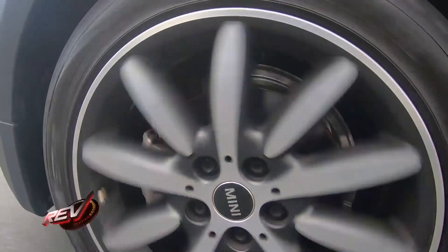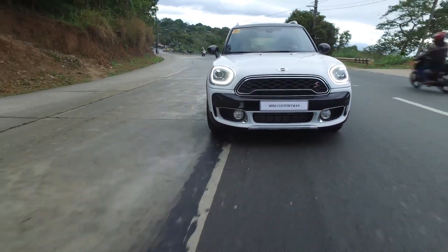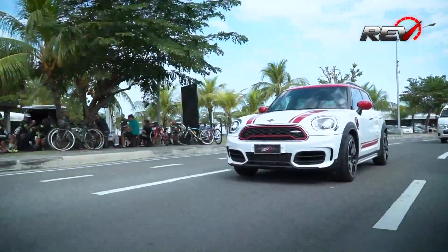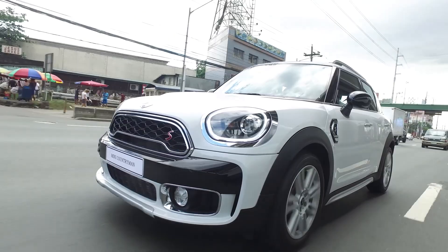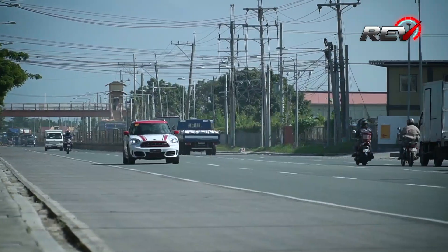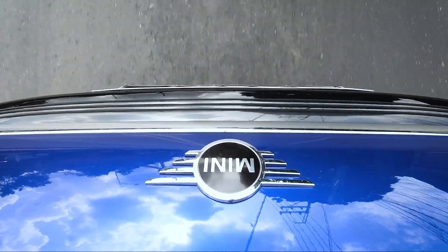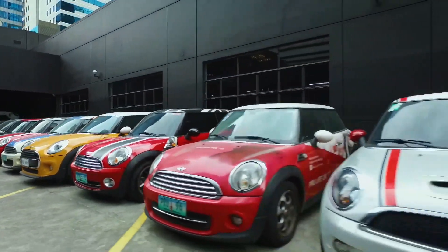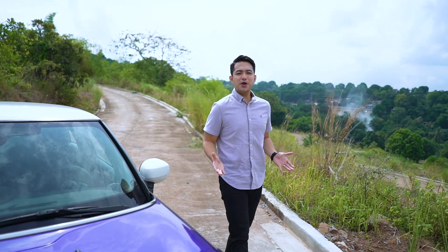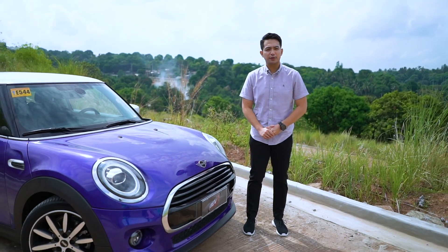The words 'modern classic' are often thrown around when describing vehicles, but it takes a special car to actually live up to that label. It has to come from a universally iconic lineage while being innovative enough to still be relevant on today's roads. No matter how old you are, you've heard of the car from Britain that became a cultural icon back in the 60s. Its unmistakable silhouette has featured on magazines, websites, movies, toys — you name it. Well, here we are over 60 years and three model generations later with its latest iteration.